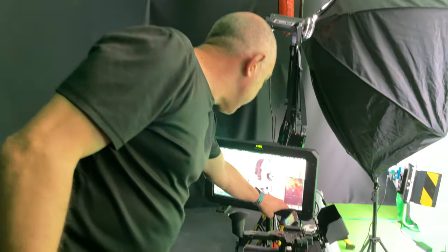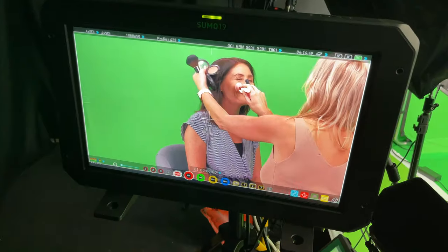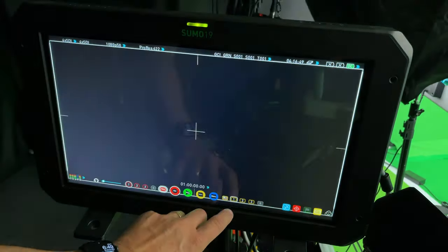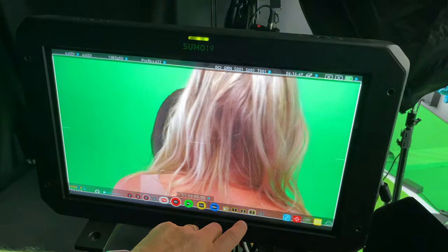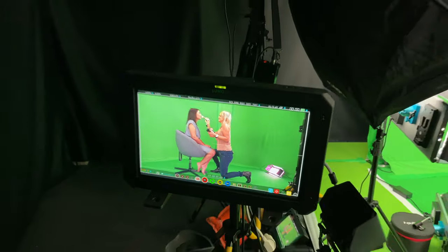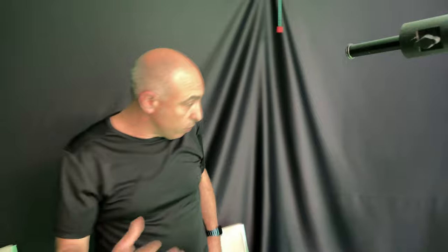We're watching very carefully on the big monitors so we can see exactly what's going on. We've got several different kinds of views that we can have a look at. As soon as we press the different views, the guys overseas can see exactly what we're watching here as well.